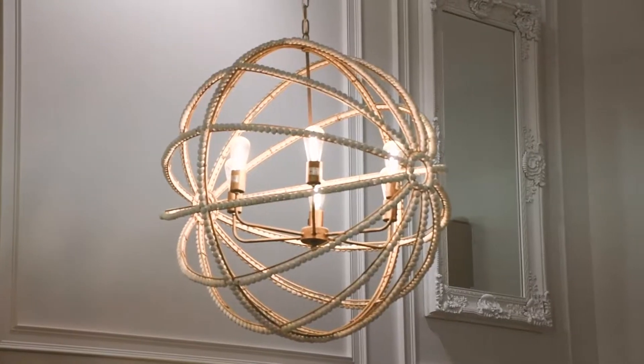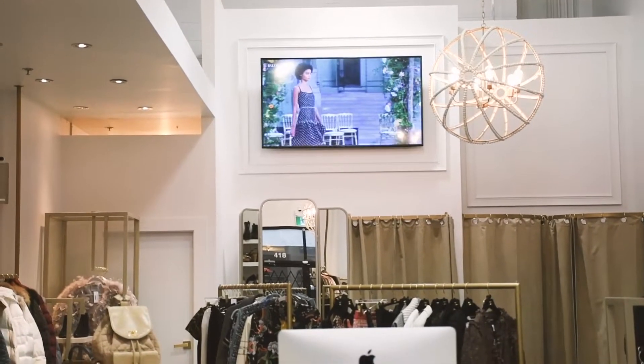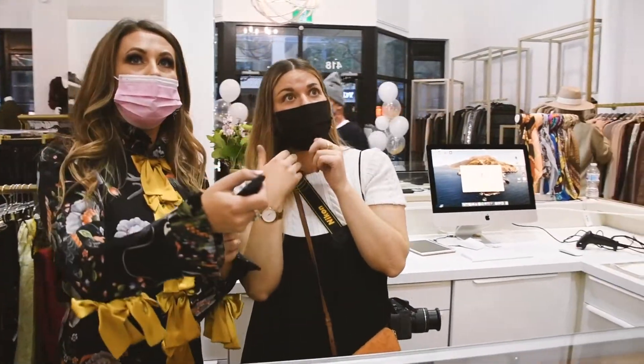Another favorite element of mine is the molding up on the ceiling and then the TV up there. I always wanted to have a big screen TV where we were playing Chanel or vintage runway shows. So at the first moment I turned on the TV, I was like, we did it.